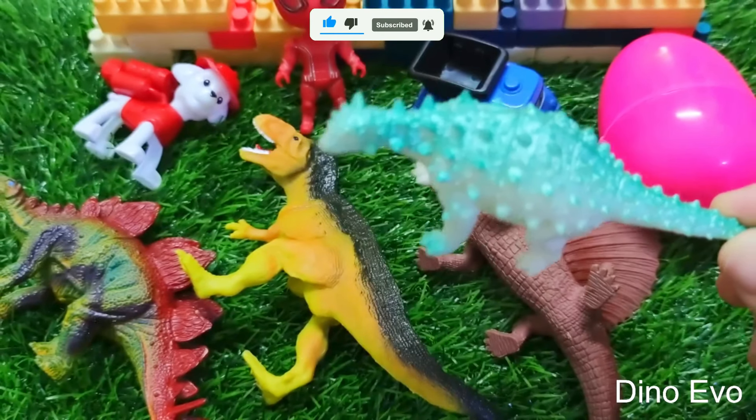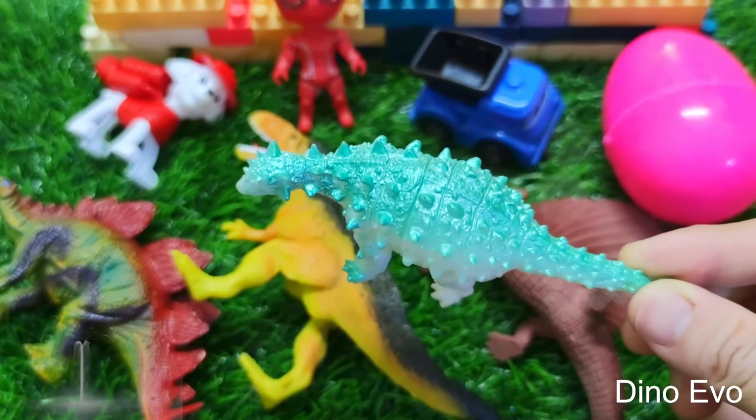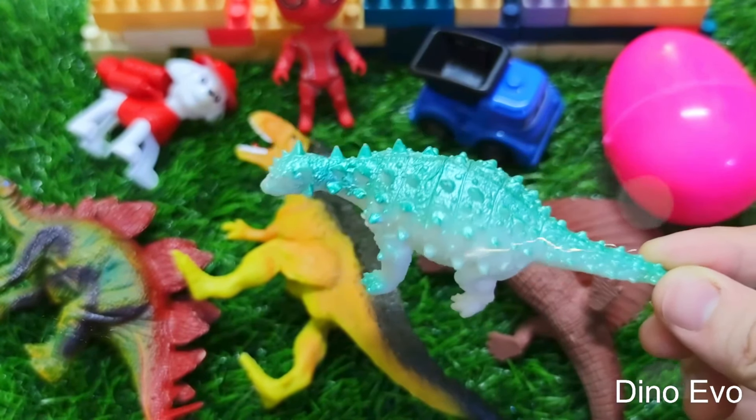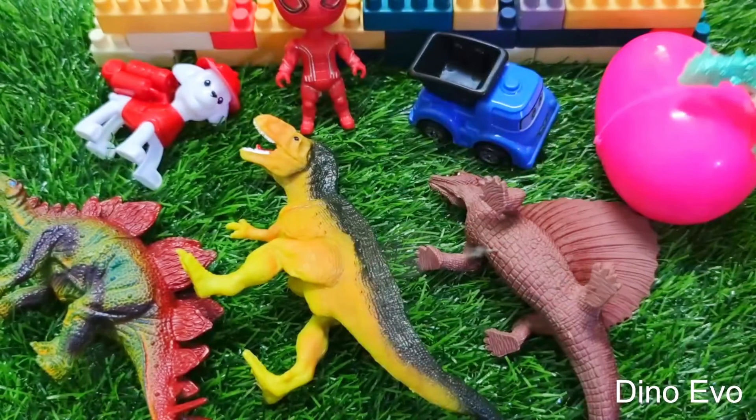It turns out to be another Giganotosaurus — a dinosaur that specializes in stealing the kill of other predators. In the end, what we're left with is this pink egg right here.